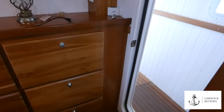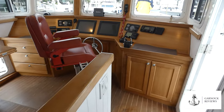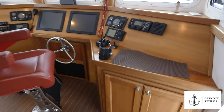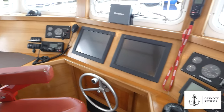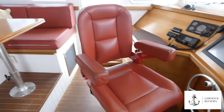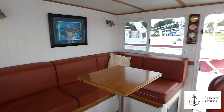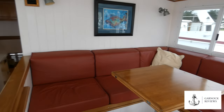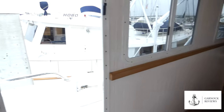Moving up to the cockpit, you can see the full bank of navigation equipment, engine controls, and bow thruster. You can control the windlass and spotlight from here, and there's plenty of visibility from the large windows and elevated height. There's also a seating area behind to keep friends and family close whenever you're at sea.